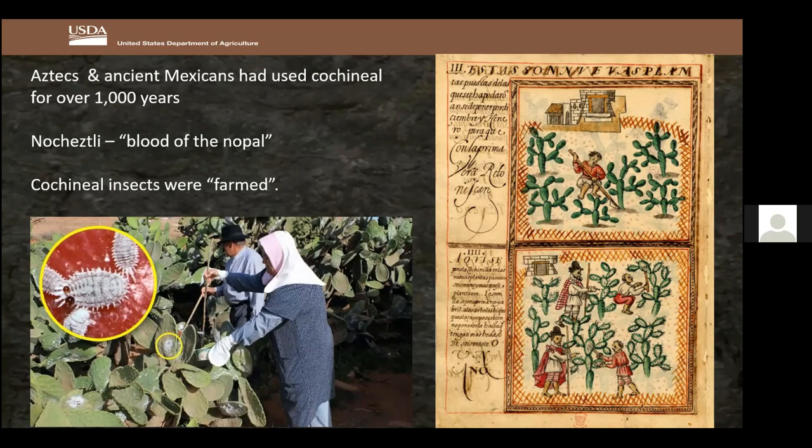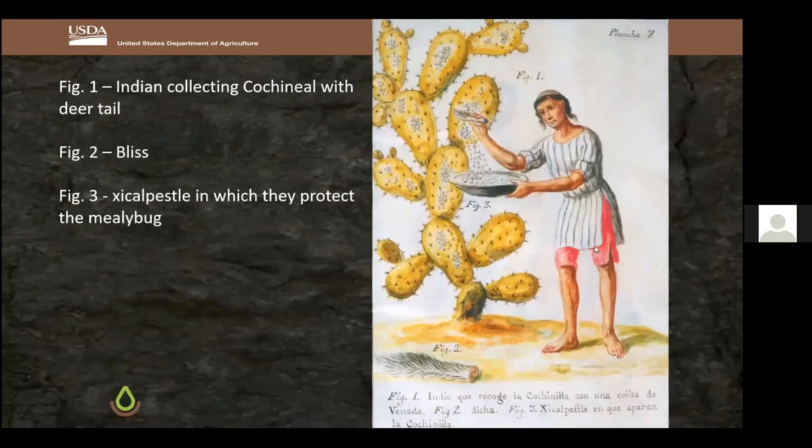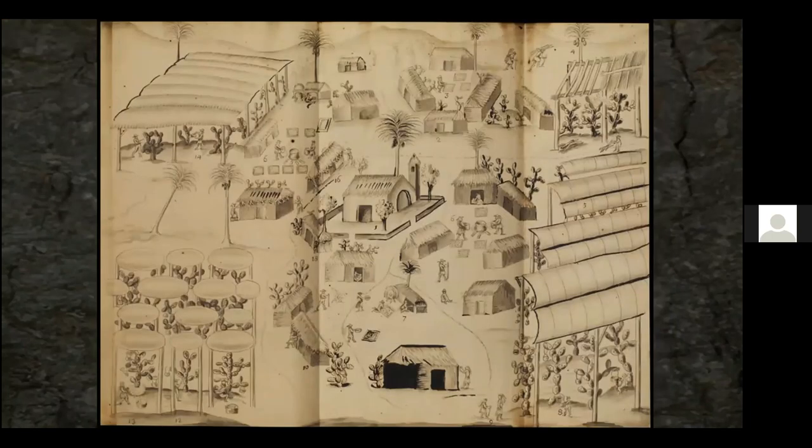Cochineal insects were farmed by these locals. Drawings show them tending the cactus like a garden. One drawing used for Kids on the Land shows a worker with bright red leggings — something the conquistadors had never seen, since only wealthy people could afford red clothing back in Spain. He's using a deer tail to gently scrape the cochineal from the prickly pear into a bowl. The book says they never touched it with their hands for fear of spoiling it.